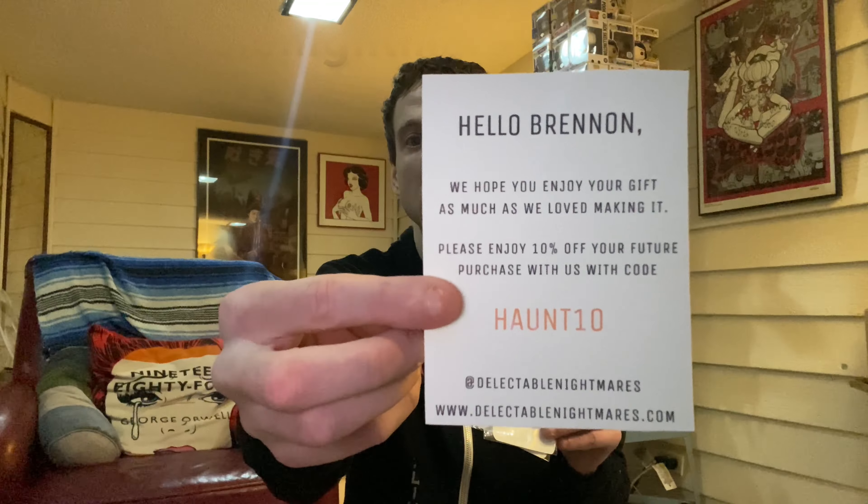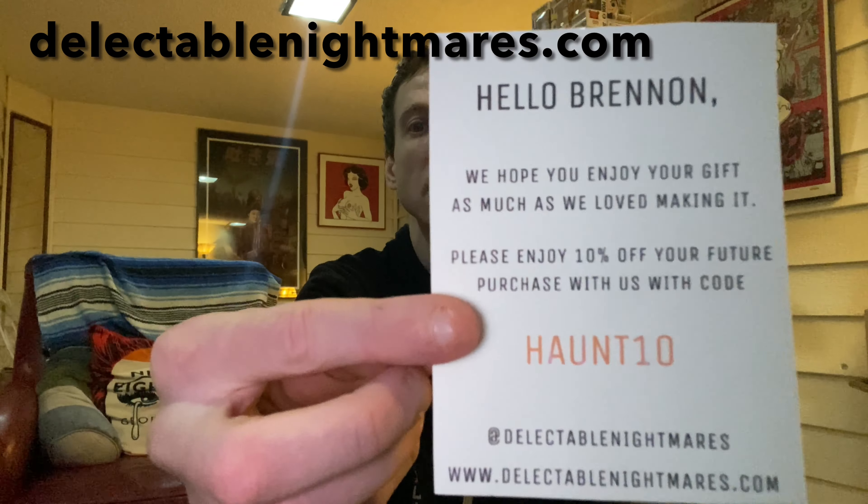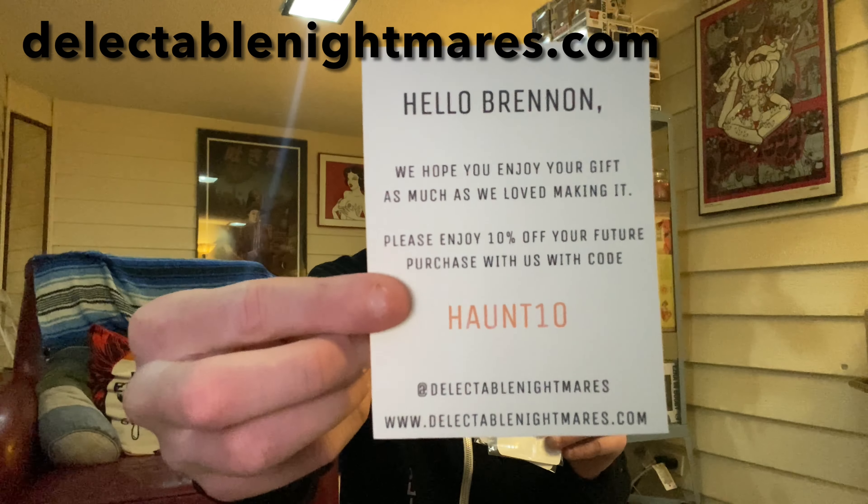Hello Brennan, we hope you enjoy your gift as much as we love making it. Please enjoy 10% off your purchase with this code. I'm going to give it to you guys, so check out their website and get 10% off with that code.